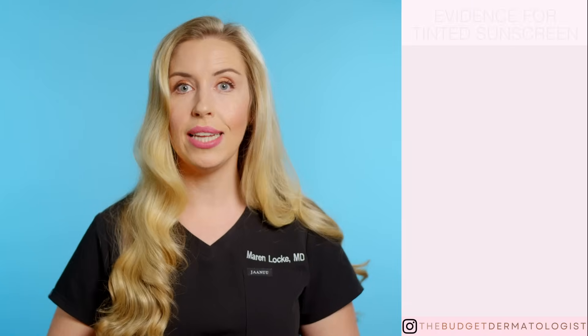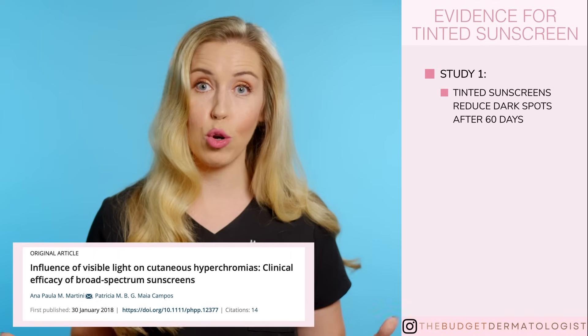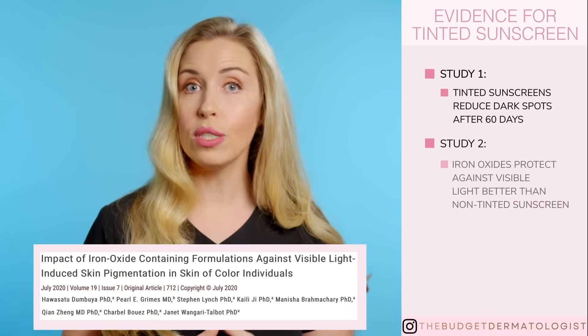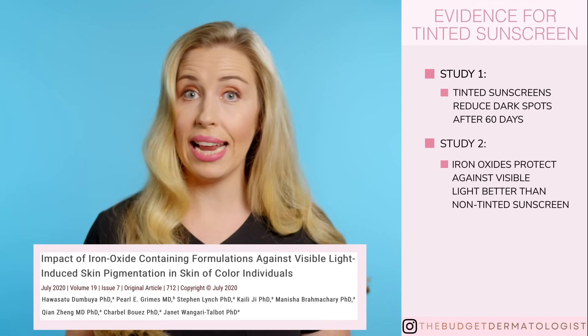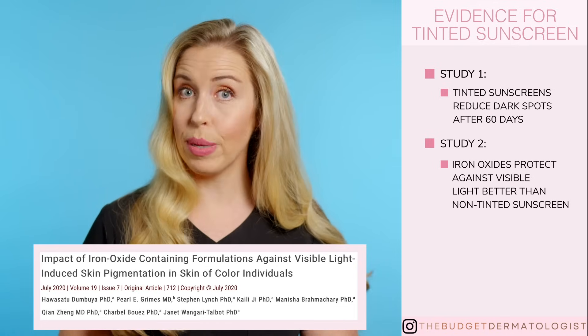Daily application of tinted sunscreens reduced the appearance of cutaneous hyperchromias — meaning dark spot conditions — after just 60 days. And another study compared the use of just iron and titanium dioxide pigments to a non-tinted mineral SPF sunscreen.